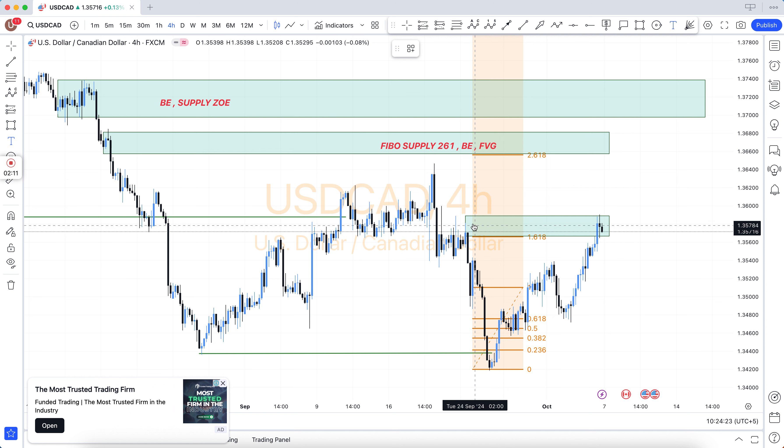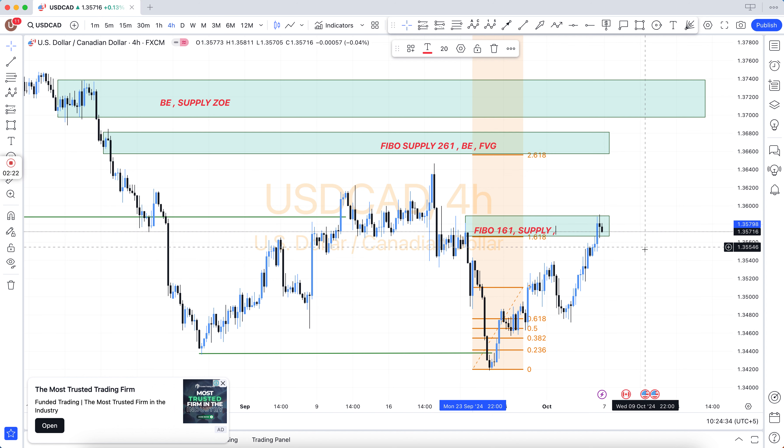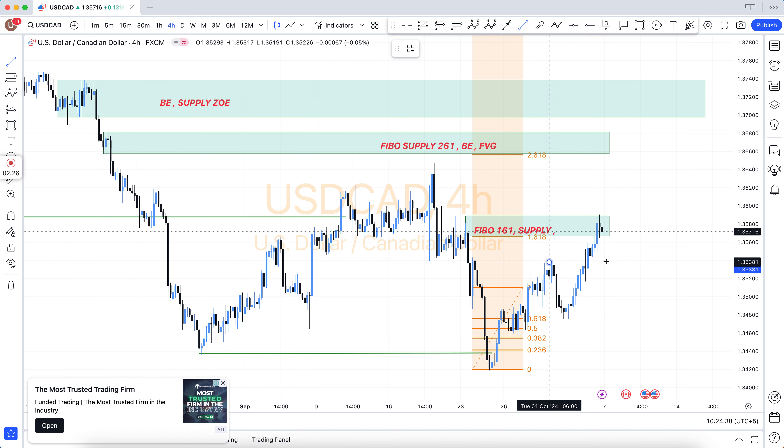There is technical analysis and fundamental analysis. And there are three sessions: number one, Asian session; number two, London session; number three, New York session. Our team does most of its trading in the London session and New York session.